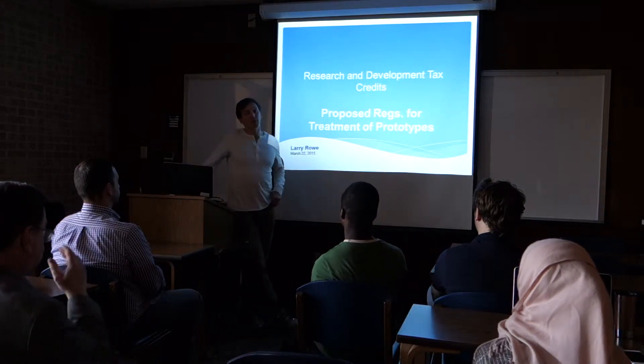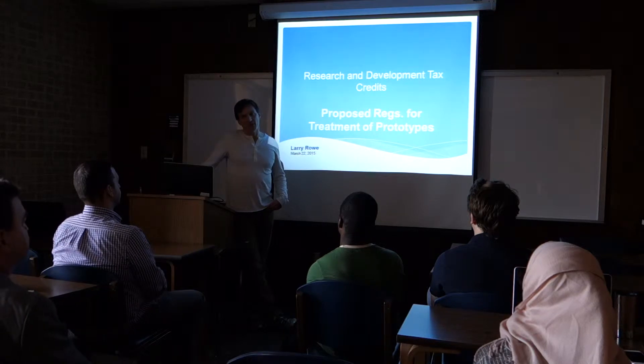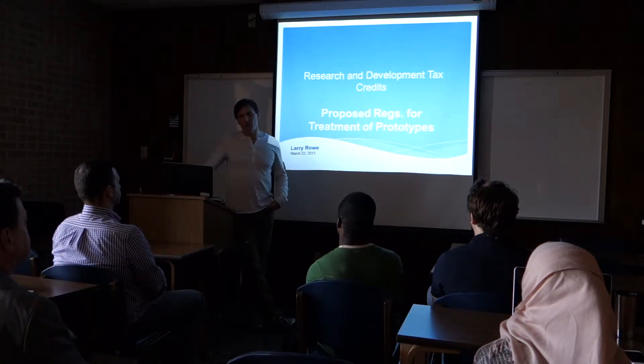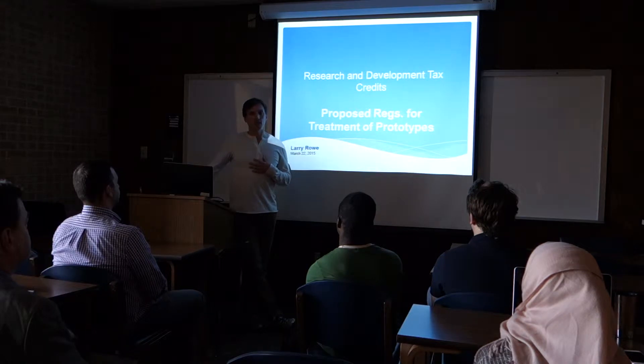Good afternoon, everyone. My name is Larry Rowe, and today I'm going to be talking about research and development tax credits, specifically related to the proposed regulations for the treatment of prototypes. This is kind of a hot topic in tax, and just to give you guys a little bit of background, I've spent the last eight years of my career working for Deloitte Tax, so this hits very close to home for me.